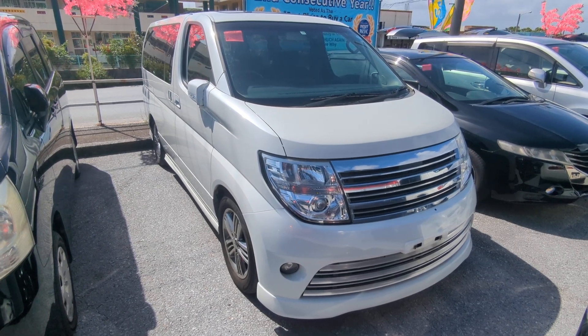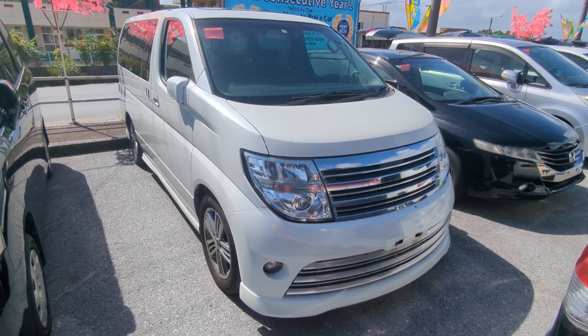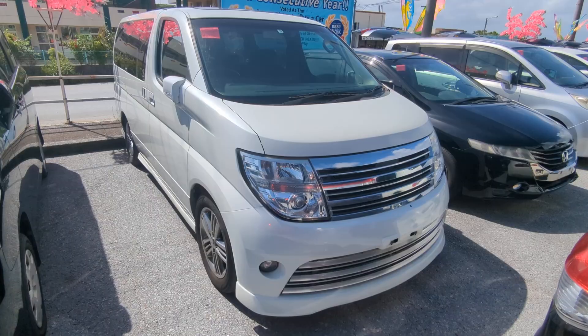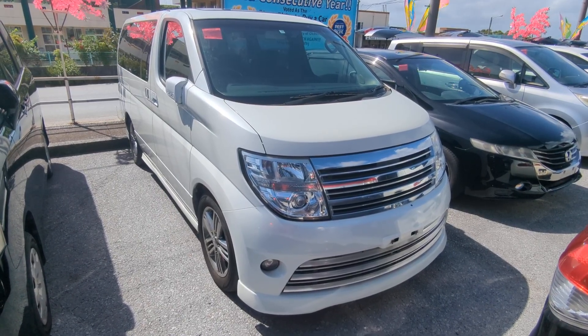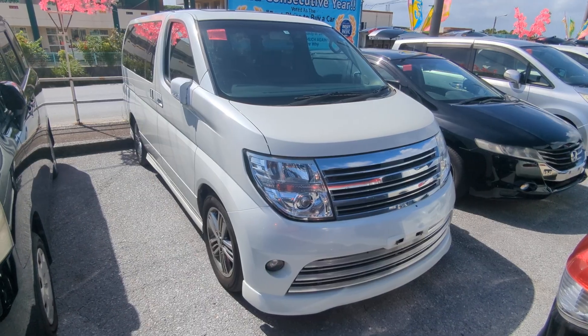Hey everybody, this is Don over at Johnny's Used Cars, voted the best place to buy a car in Okinawa by the military community for the second consecutive year. That's right, we won last year in 2023 and we kept the title here for the repeat in 2024.